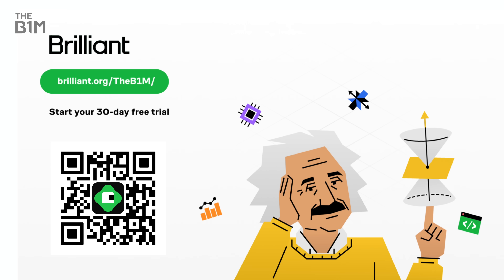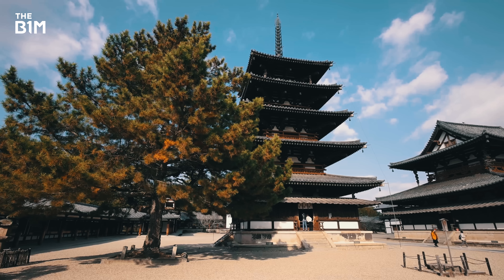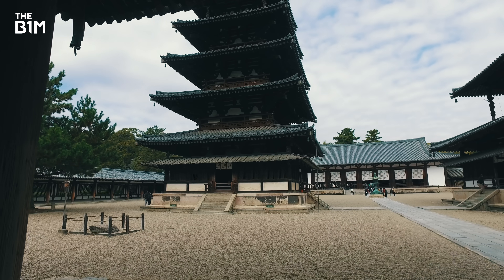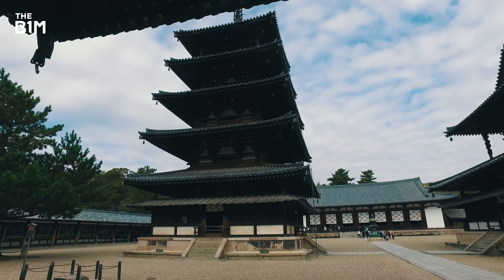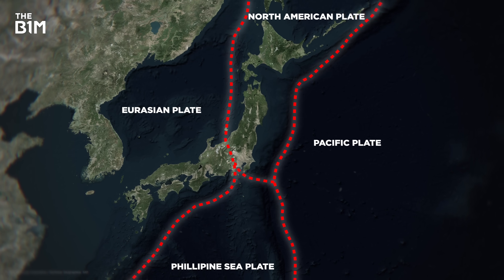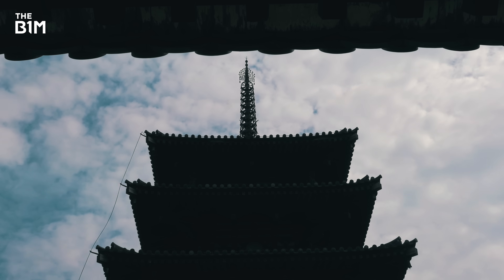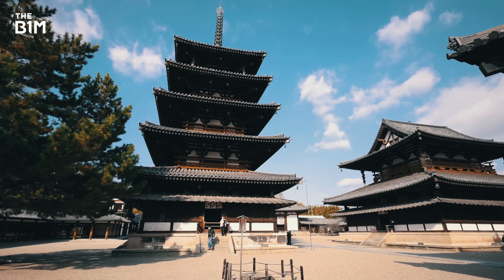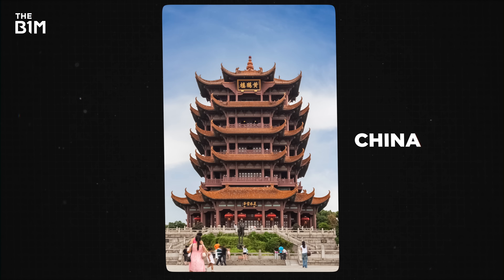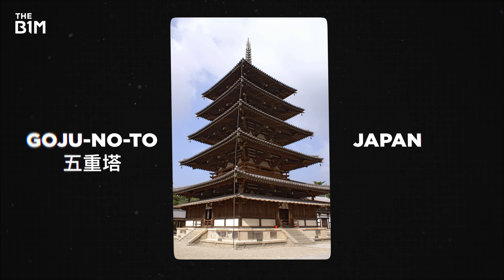Now let's get back to some of Japan's oldest structures. This is the pagoda at the Hiroji Temple in Ikaruga. Like everywhere else in Japan, this area experiences regular earthquakes caused by the multiple fault lines that cross this country. Despite that, it's one of the oldest wooden structures in the world, thought to have been built in the year 711, though some parts of the structure date back even further. Pagodas are a common sight in Buddhist temples around the world, but the ones in Japan — known as Gojunoto — are unique.